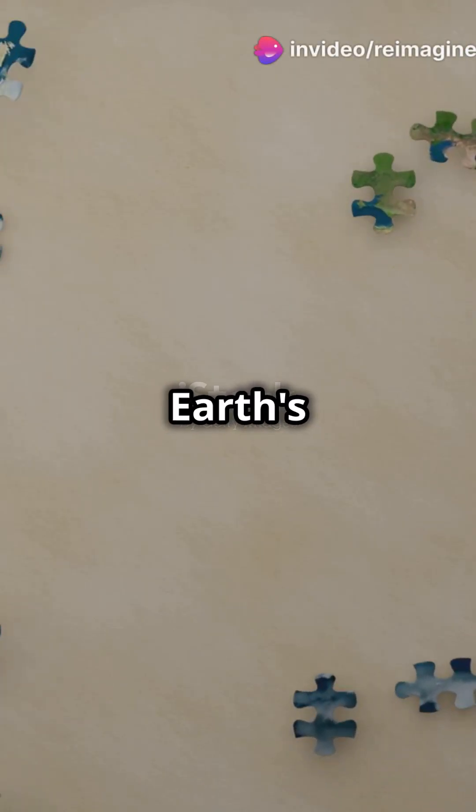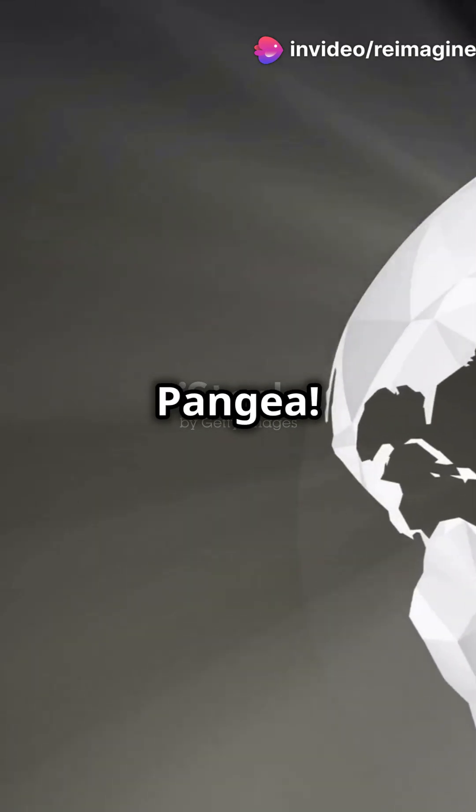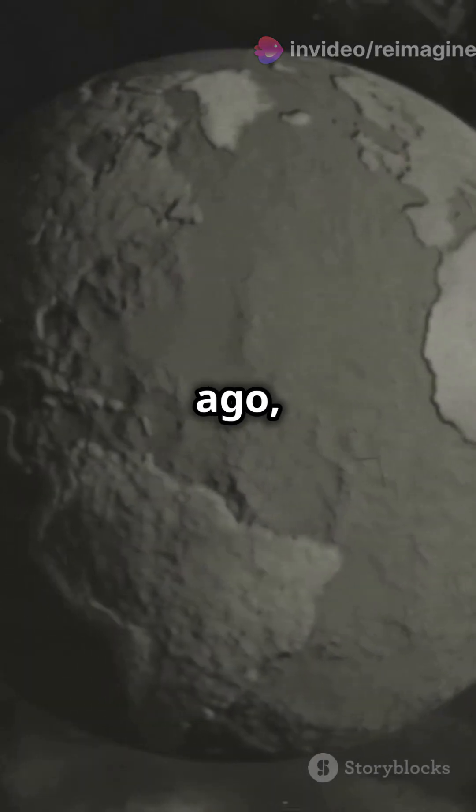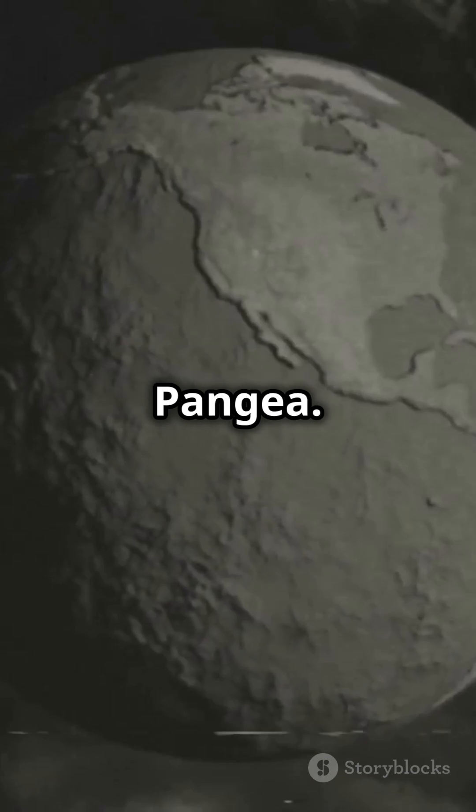Why do 80% of Earth's landmasses fit together like a jigsaw puzzle? The answer lies in Pangaea. 300 million years ago, all Earth's land was glued together in a supercontinent called Pangaea.